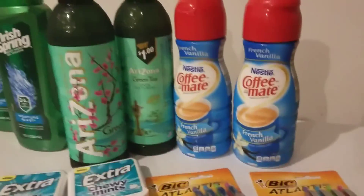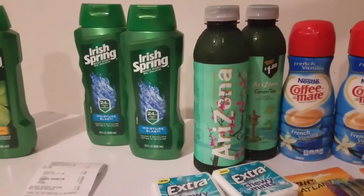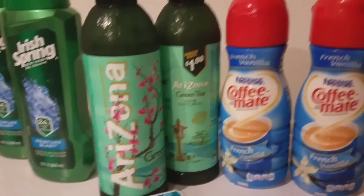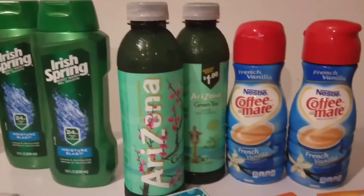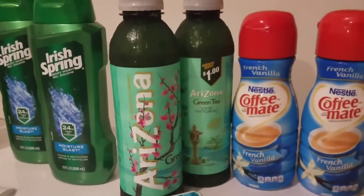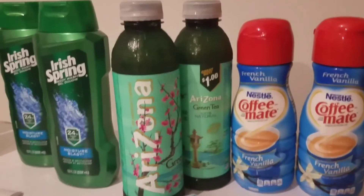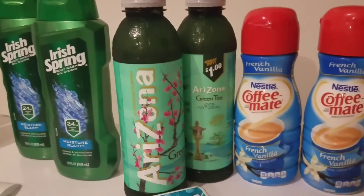So if you shop at Walgreens, those are just some of the deals going on this week. I didn't really need much — I mainly went in for the Coffee Mate, but I also grabbed the body wash since I needed that too. That's my Walgreens haul! Thank you guys for watching — welcome to my new subscribers and hi to my old ones. Don't forget to like, share, and subscribe. Bye!